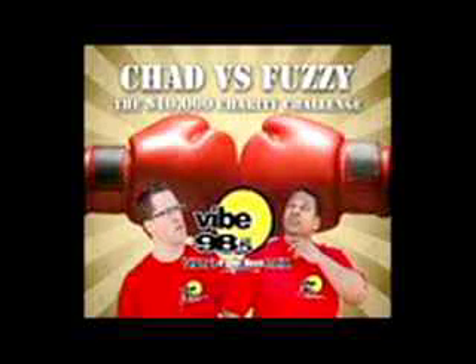5.98.5 Chad vs. Fuzzy! The $10,000 Charity Challenge!